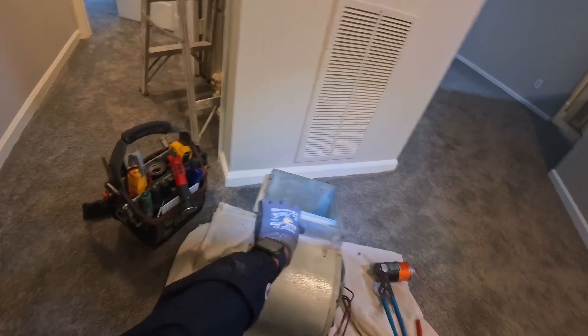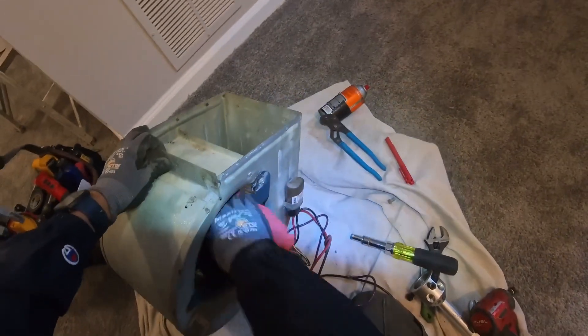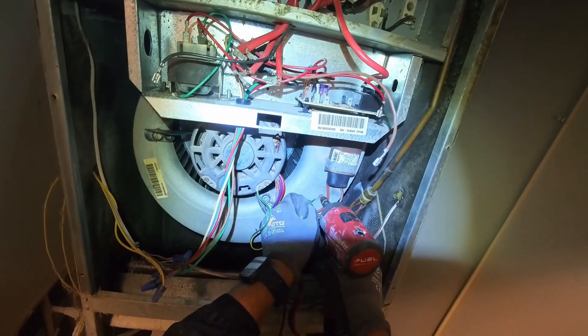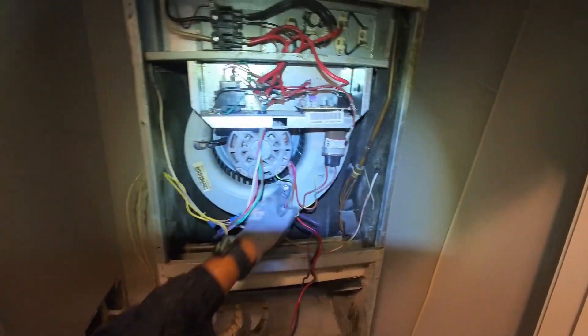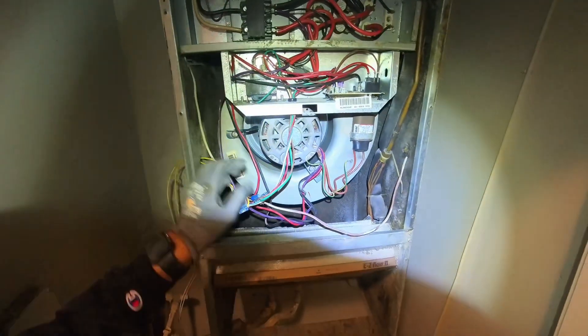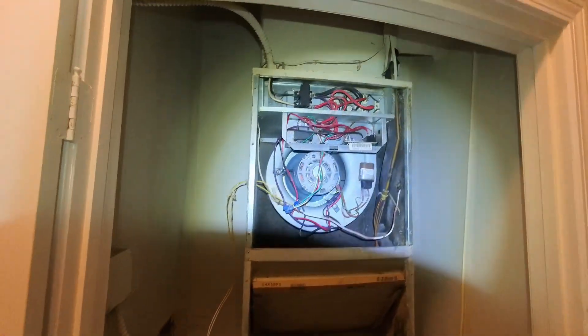We got the new fan blade on there. Cleaned the motor up a little bit. The capacitor is good on it — so we are good. Let's get this bad boy back in. It was a little rough getting that one in there — I didn't want to record and let y'all see me struggling. Now let's just reconnect everything. We got the fan running with that new blower wheel — we are good to go, fellas. Got the new filter in place. Let's wrap this up.